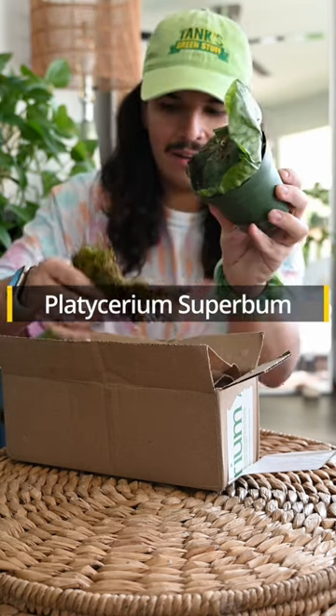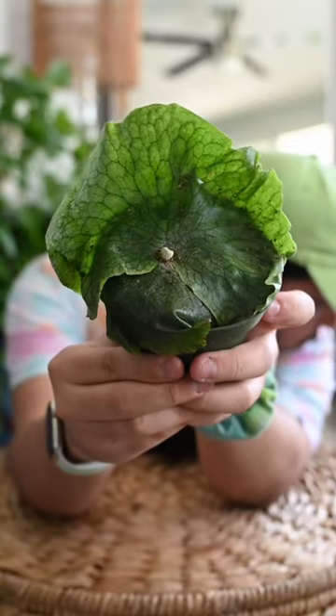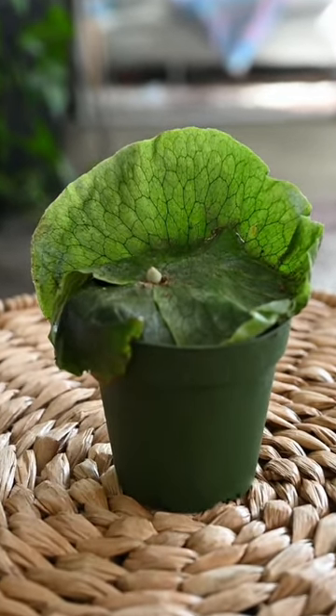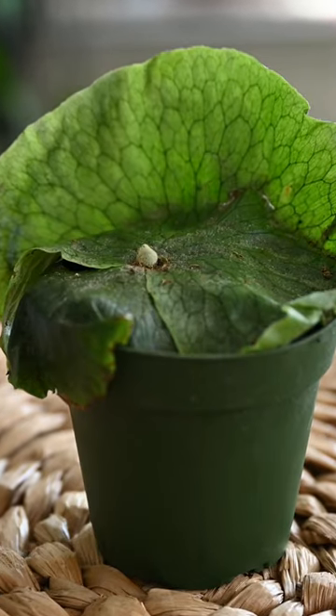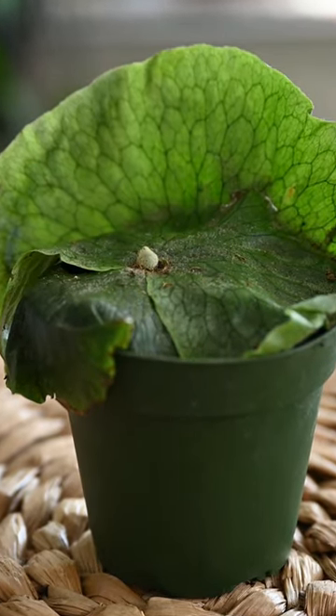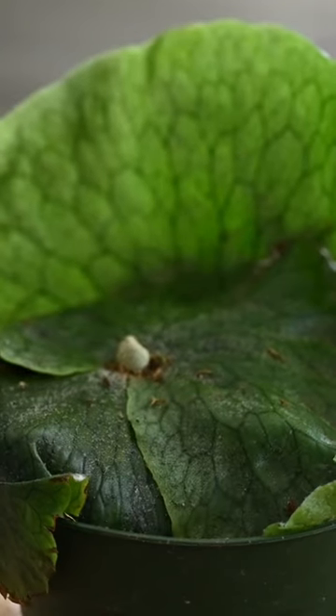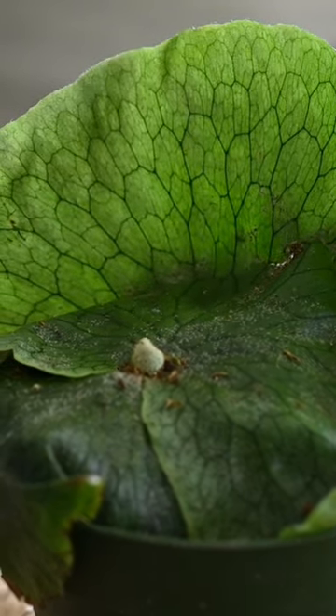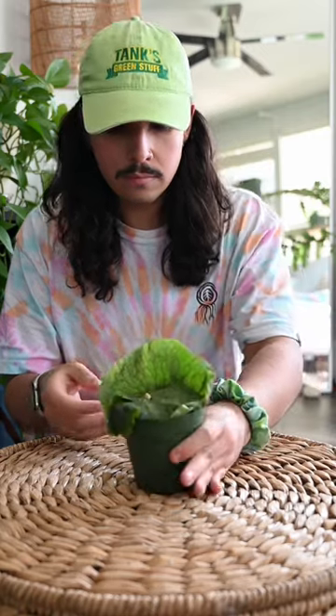This fern is native to northeast New South Wales, and platyceriums are epiphytes, so they are typically growing on the sides of trees or other plants. I'll be keeping it in this cute little four-inch pot for a while. As soon as I feel more confident with it, I definitely plan on mounting this up and having it hanging on my wall. Let me know if you have any platyceriums in your personal collection, or if you ever plan on getting some in the future.